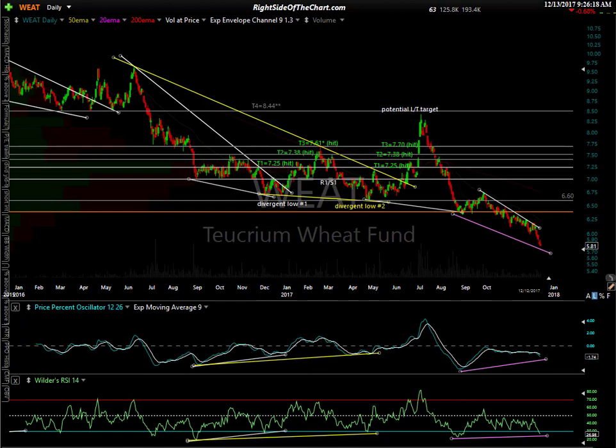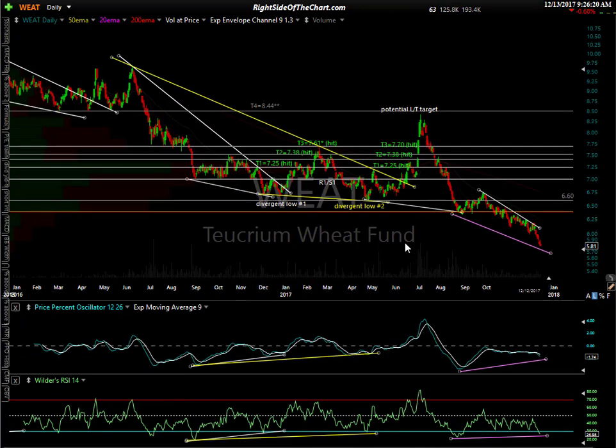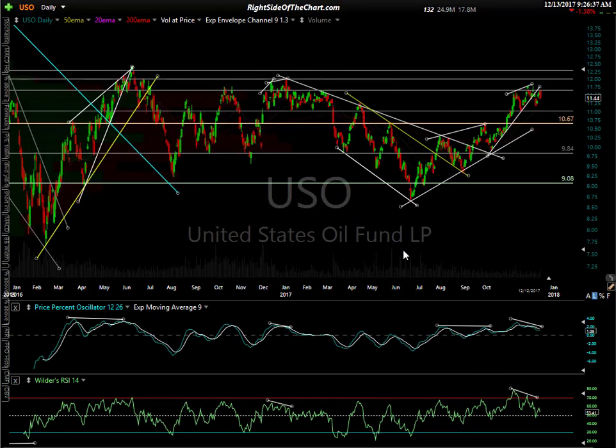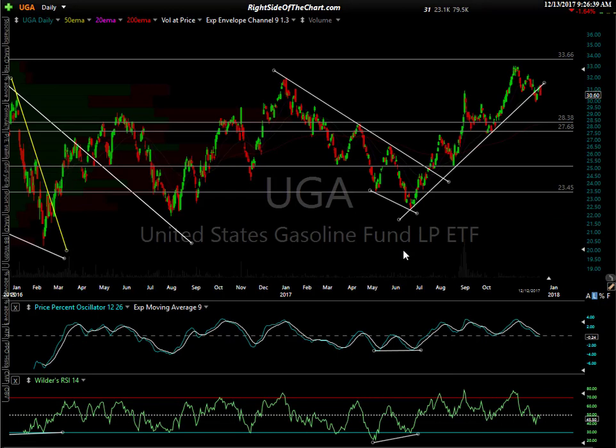Wheat — WEAT is the ETF ticker. Same story — I just went over the grain ETF and this looks like that because wheat is in there, corn is in there, all these grains. You can see setting up potential divergence, but we're still in free fall mode with the indicators pointing lower. I'm on watch for a reversal — probably going to come sooner than later. UGA is a gasoline ETF and it looks just like oil — you have a pretty well-defined uptrend line, breakdown and back test. So I think this is probably going to go lower with oil.